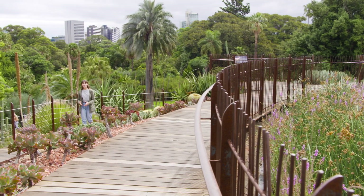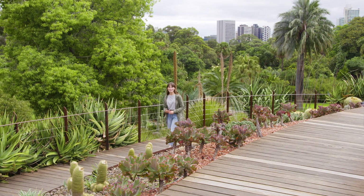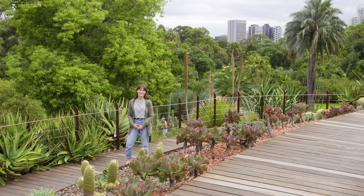It's wonderful that us Aussies are taking the first steps to fight this global issue, and the Climate Change Alliance of Botanic Gardens is an amazing program and one that we can all get behind.